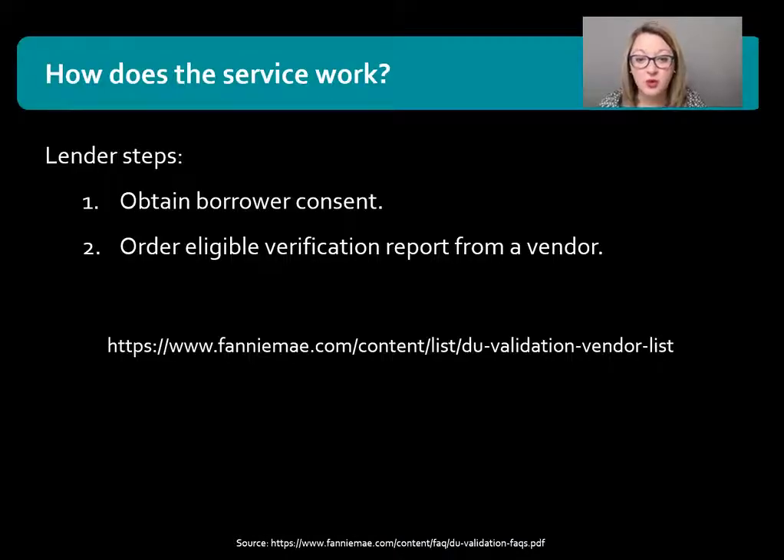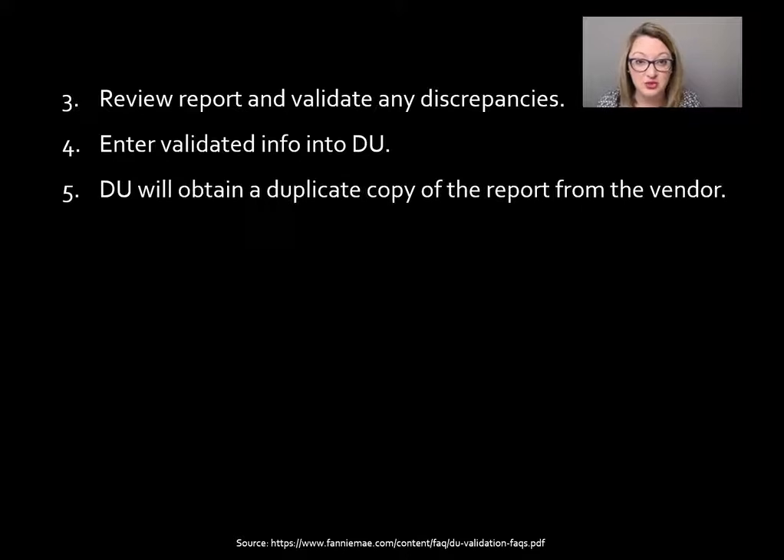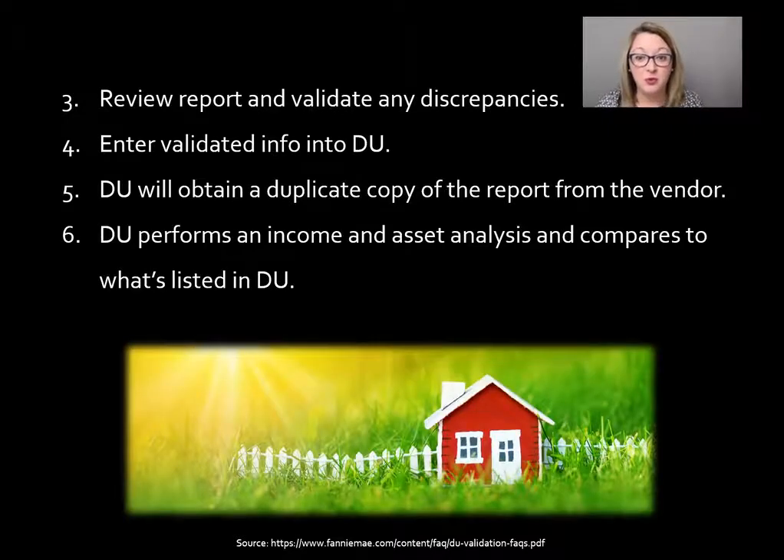After you've ordered the eligible verification report as the lender, you're going to review the report and validate any discrepancies. You'll want to make sure that whatever information was provided by the borrower on the 1003 matches the information on the reports. You then enter that validation information into DU, and DU at the time you run it will also obtain a duplicate copy of the report from that approved vendor. DU will then perform its own income and asset analysis and compare it to what's listed in DU.